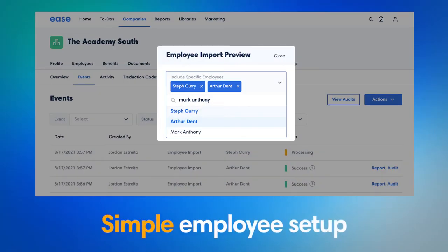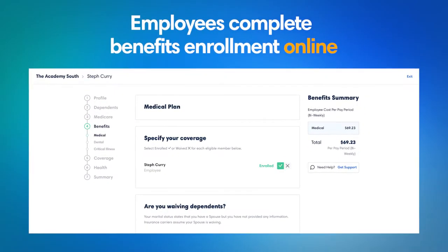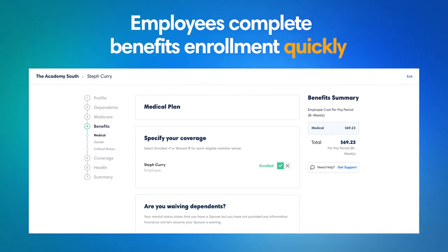starting with simple employee setup. When HR teams create new hires in RUN, the integration will create new employees in Ease. Employees then complete benefits enrollment online quickly and easily.